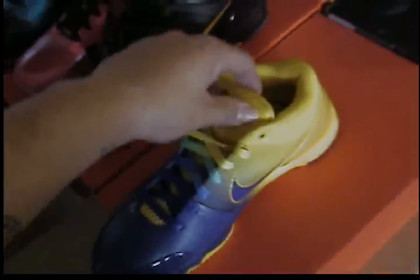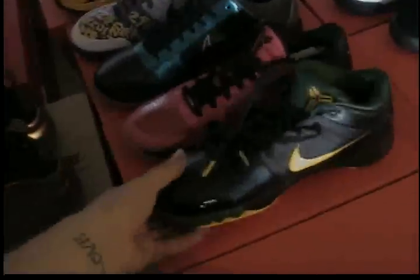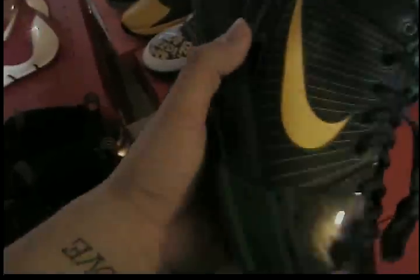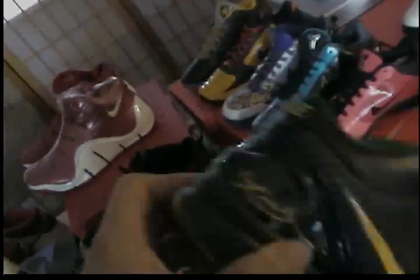Kobe four rings. Everybody and their mom has been picking up the new GRs. Kobes are more in demand right now than Jordans. I didn't follow the bandwagon — I got one pair by accident, just happened to be in the line, and then I started getting them all.